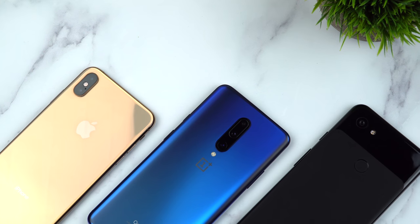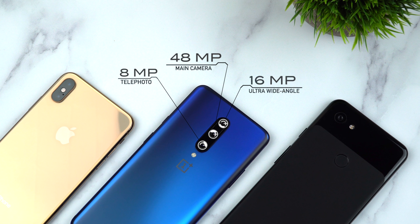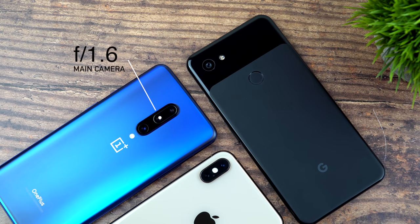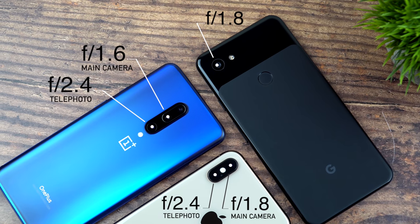Let's take a look at the specs of these three cameras. The OnePlus 7 Pro has an impressive setup: 48 megapixels on the main camera, 8 megapixels on the telephoto camera, and an ultra-wide-angle camera at 16 megapixels. Since the XS Max and the Pixel 3 XL don't have ultra-wide-angle cameras, we'll save that for future tests. The XS Max has a dual 12 megapixel rear camera, and the Pixel has a 12.2 dual-pixel rear camera. The overall performance of any camera is rarely just about the number of pixels. Looking at apertures: OnePlus 7 Pro has f/1.6 on the main camera and f/2.4 on the telephoto; iPhone XS Max has f/1.8 main and f/2.4 telephoto; and the Pixel 3 XL has f/1.8.